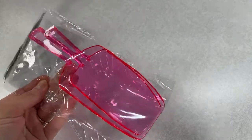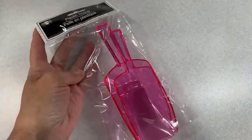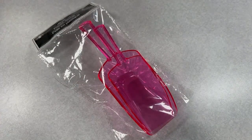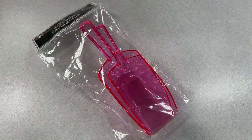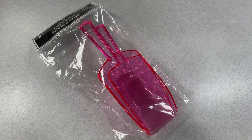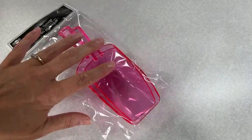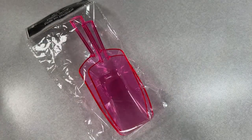I got these plastic scoops. They had blue, purple, and pink — I really wanted all of them but just got the pink one. We have two different sizes. I'll probably just use them on my ASMR channel.